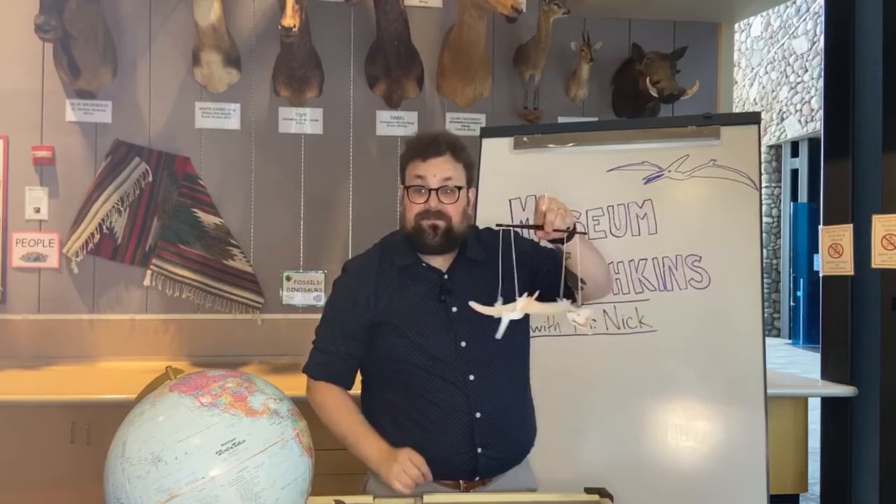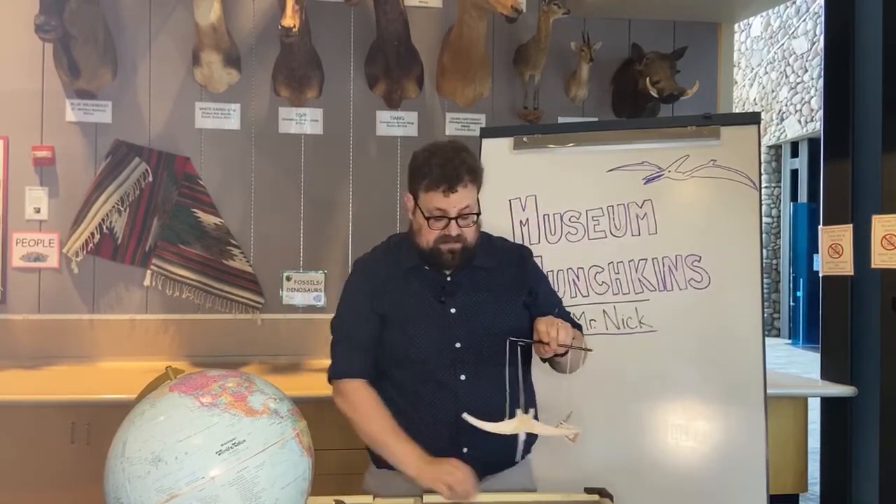Hopefully you have fun making that art project. Thank you guys so much for joining us today to learn all about pteranodon and some other pterosaurs too. We hope you join us next week when we learn all about cicadas. Thanks so much for joining us and we'll see you next time.